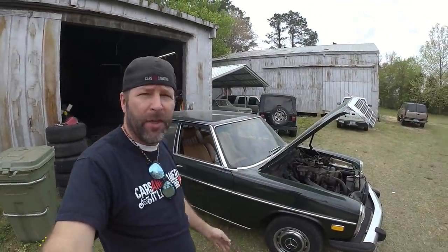Hey guys, it's Isaac. Today I'm working on my 1975 Mercedes-Benz 240D. Ain't she a beaut?